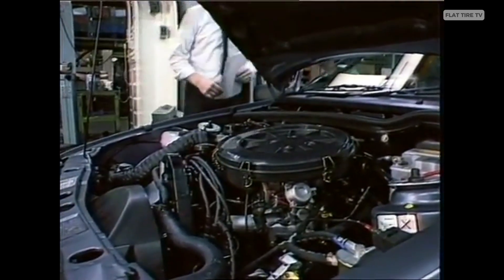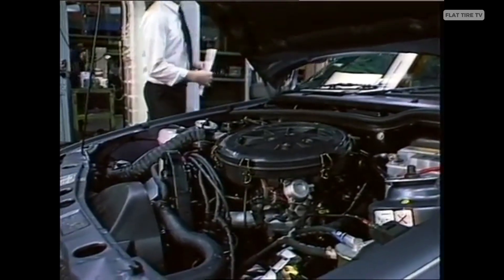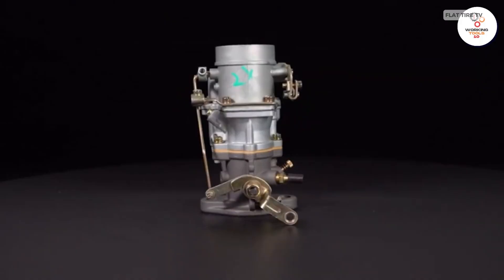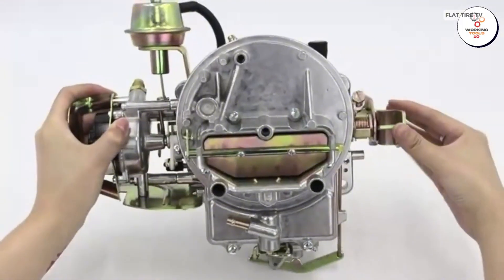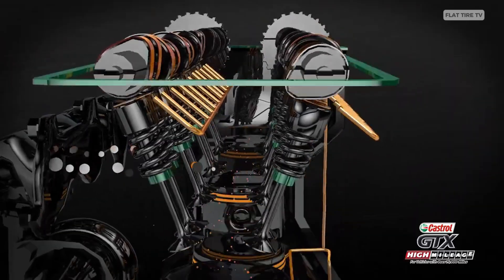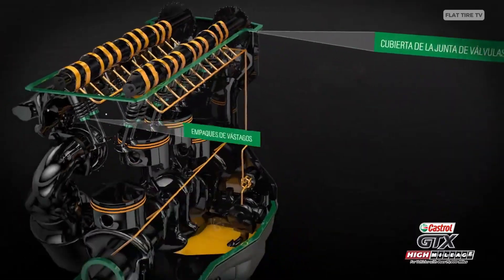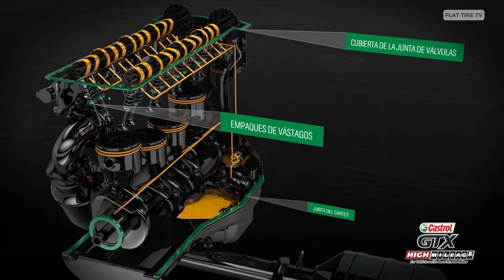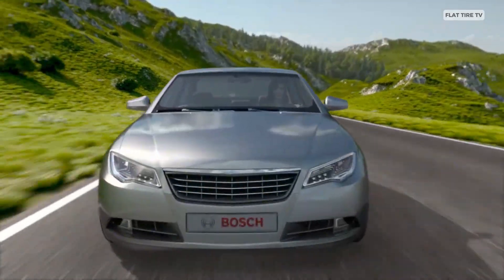For decades, internal combustion engines relied on a simple yet vital component: the carburetor. This device mixed air and fuel mechanically, depending on the engine's vacuum to draw in the necessary amount of gasoline. But over time, the need for greater efficiency, lower emissions, and more precise control led to a silent revolution — the arrival of electronic fuel injection.